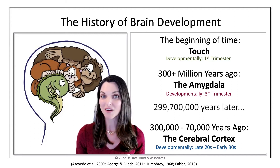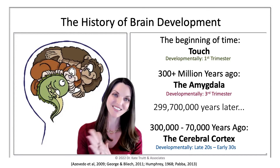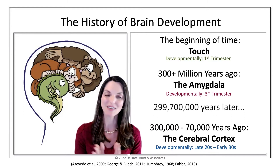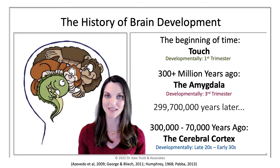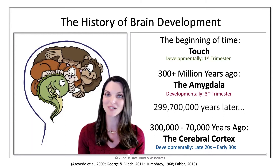One of the very first senses to come online is the experience of touch, and that comes on board within about the first eight weeks of development in utero — within the first trimester. So our body is developing sensory experiences of what the womb environment is like as we develop.